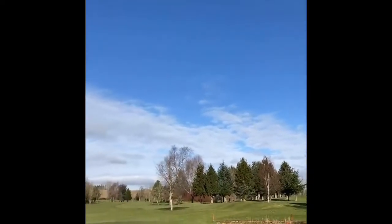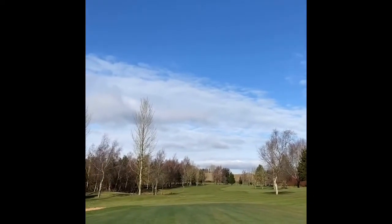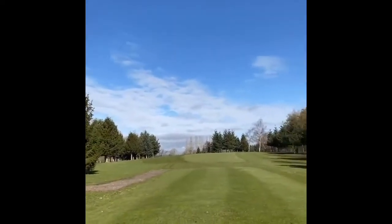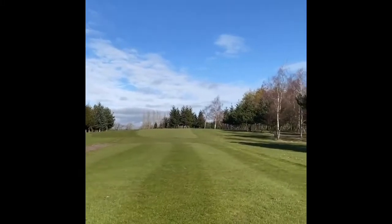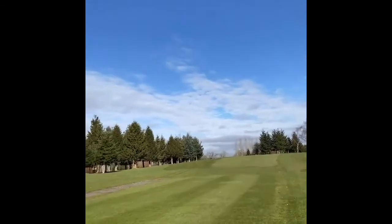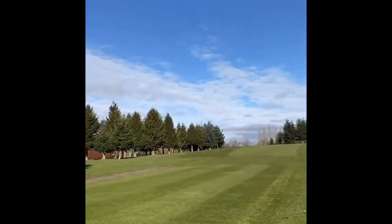Not long to go — 13, 14 days? The 29th? Here's the 5th of Badgers tee getting some stripes in it. Believe it or not this is my favourite hole on Badgers — the 5th.